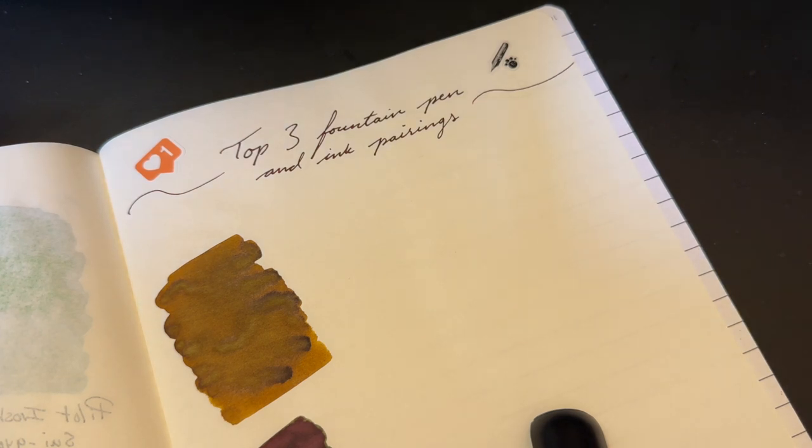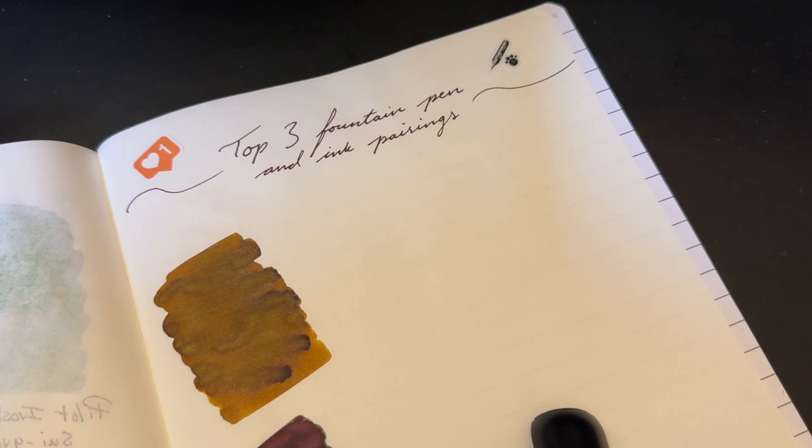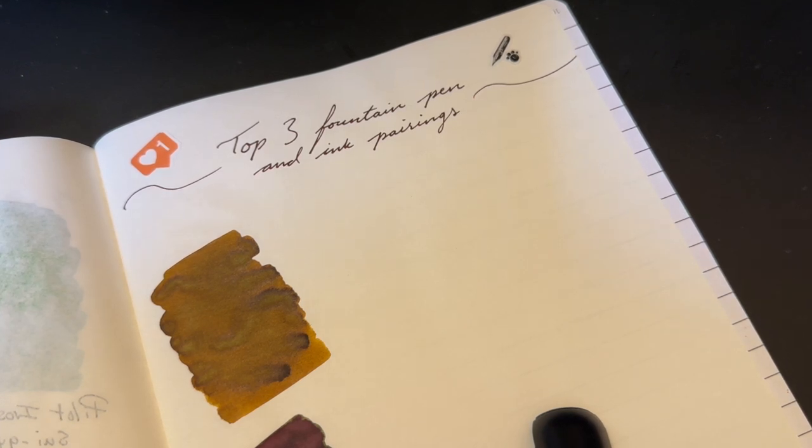These are the three pens that I pretty much have constantly inked up in my rotation. And to be fair, when I say fall, even though it just began, I've been living the fall life for like a month already.